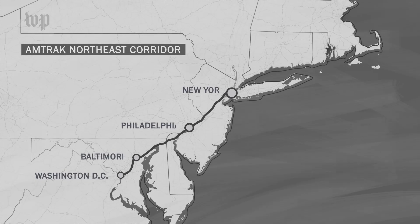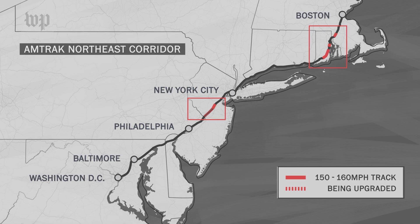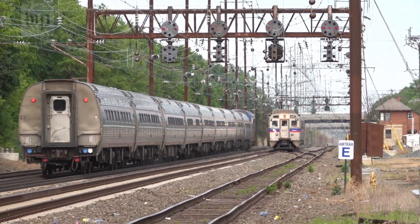The trains run between Washington, New York, and Boston. The new Acela has a top speed of 160 miles an hour, up from 150, but only on a few stretches of track, given the Northeast Corridor's age, geography, and traffic — a mix of fast trains and slower commuter ones.